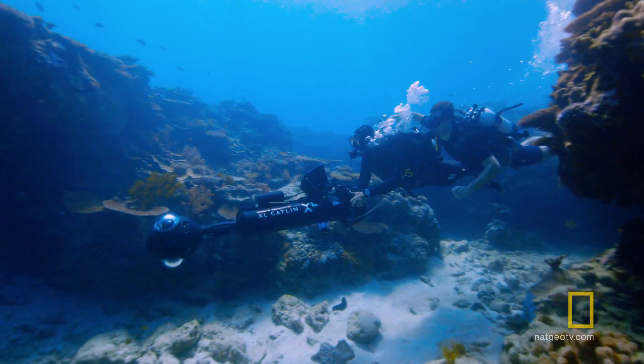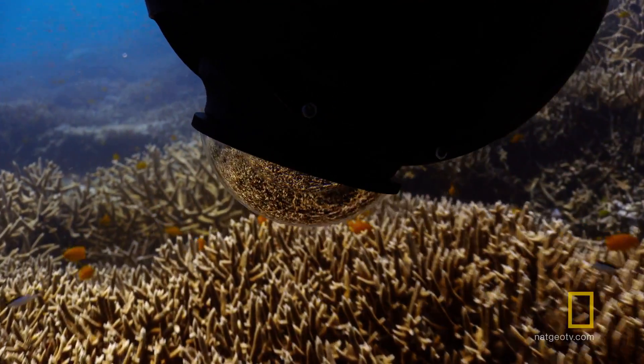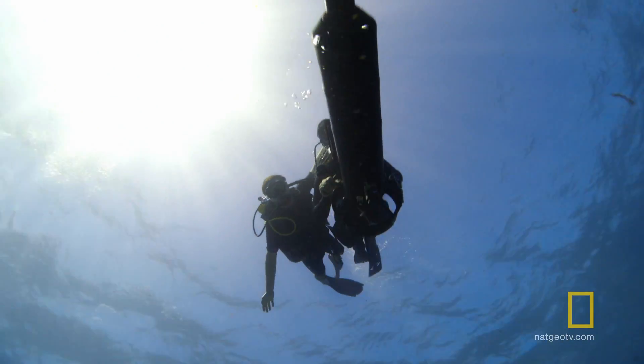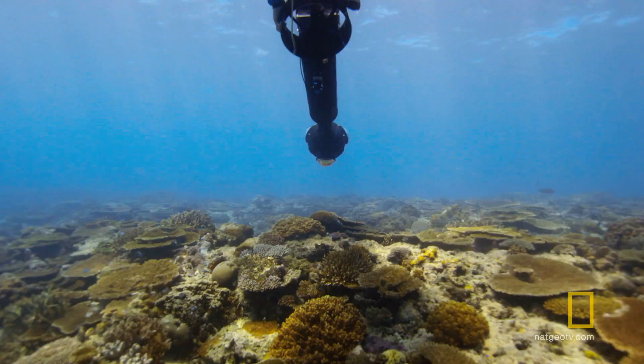The XL Catlin Seaview Survey uses cameras to take high numbers of 360-degree photographs of the bottom of the sea, effectively mapping the seafloor like Google Street View maps land.